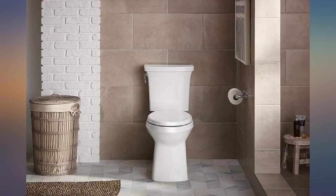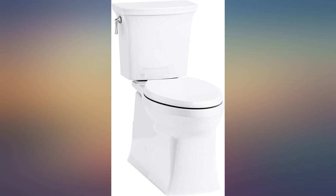Flushes very well for a low volume toilet. I've never had to flush twice. It's very attractive — for a toilet.